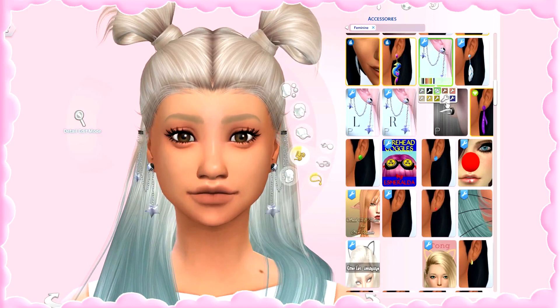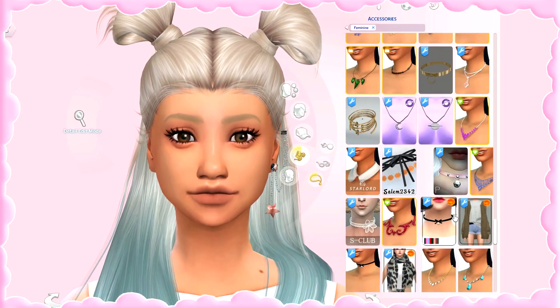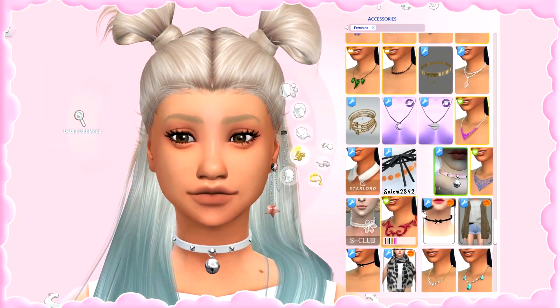That earring is by PralineSims — really pretty. When it comes to necklaces, I use a lot of chokers. Even though I can't stand having anything near my neck in real life — I feel suffocated — my sims can wear them proudly! I really love this choker by Salem2342, so pretty. I also really like this little neko choker with a little bell by PralineSims — it comes in a ton of colors, which I love.